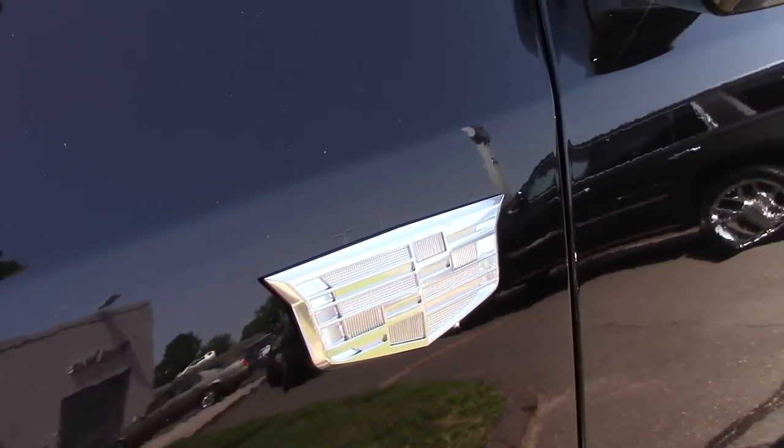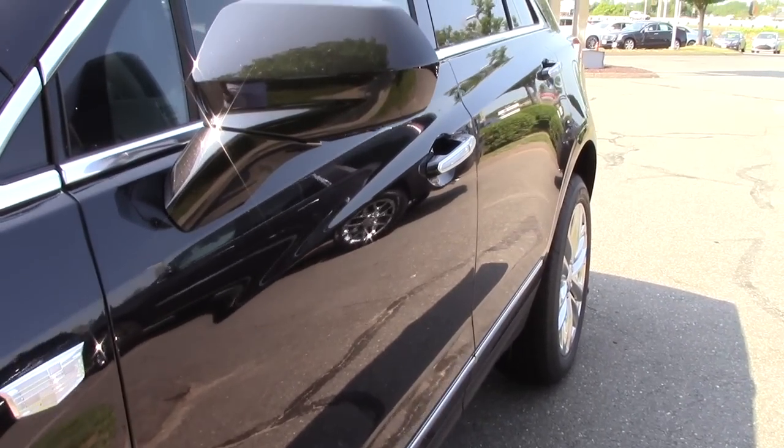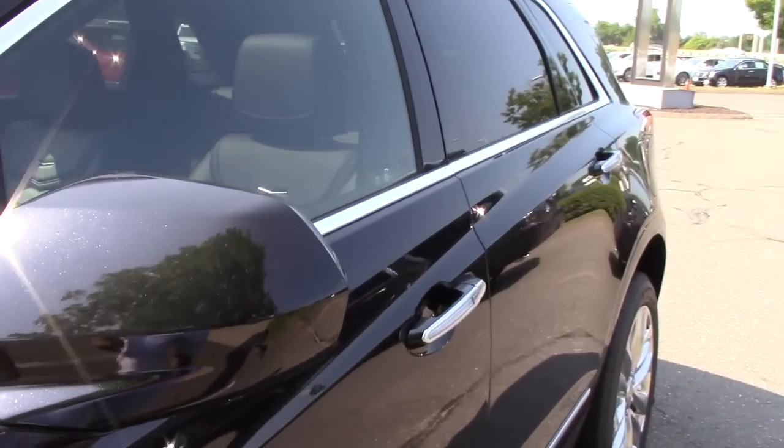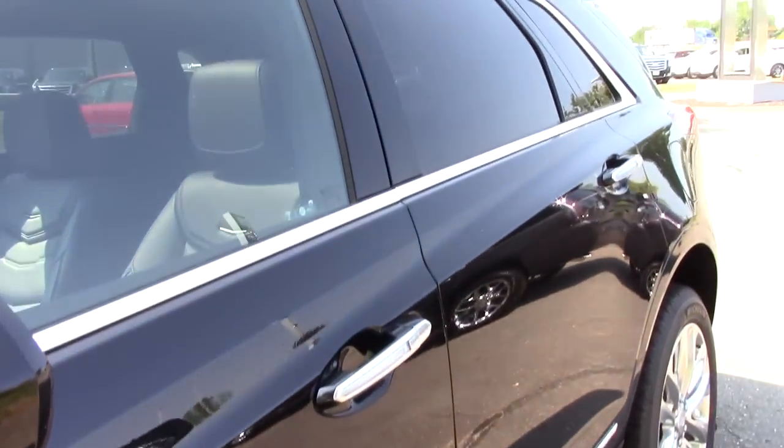You have the Cadillac emblem here and nice fold-in mirrors. Coming down the side, your wheelbase stands at 112.5 inches and there is a lot of usage of chrome along this side of the vehicle down below and around the windows.